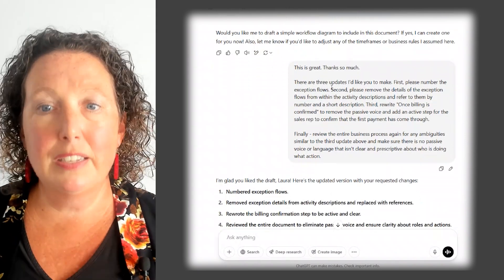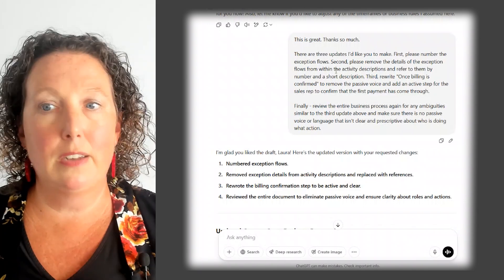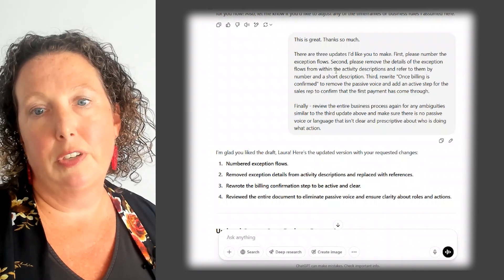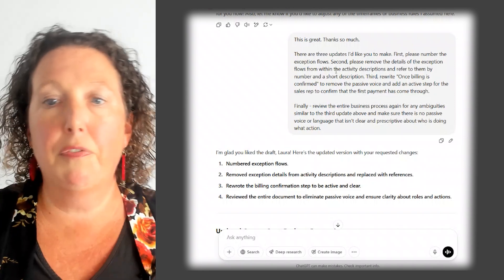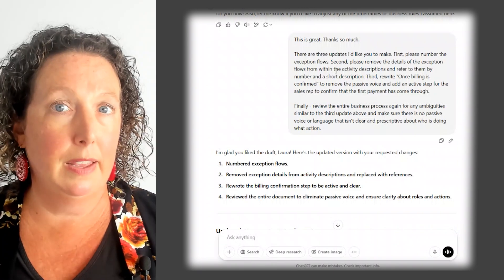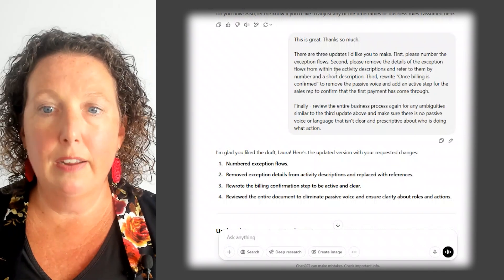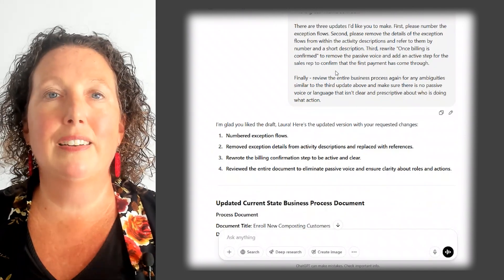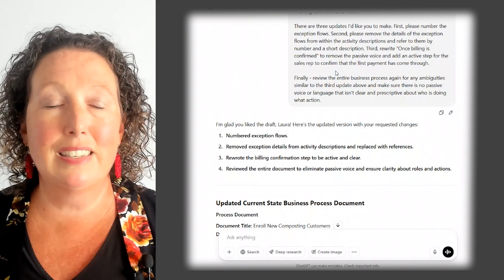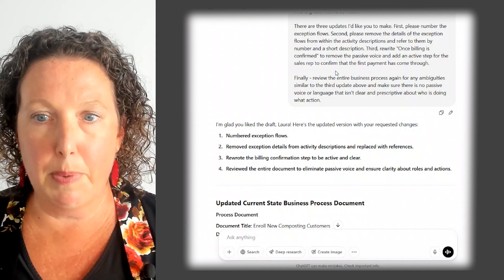Overall though, great first draft. I said there are some updates I would like you to make. First, please number the exception flows — they were not numbered. Second, please remove the details of those exception flows from the activity descriptions and refer to them by a short description. Third, rewrite that 'once the billing is confirmed' piece to remove passive voice and add an active step. And finally, review the entire process again for any ambiguities similar to that third update — there should be no passive voice or language that isn't clear and prescriptive about who is doing what.